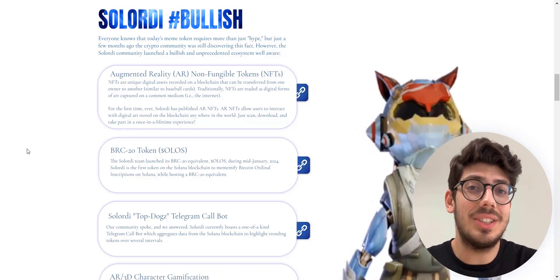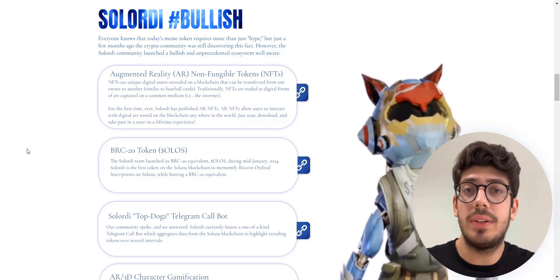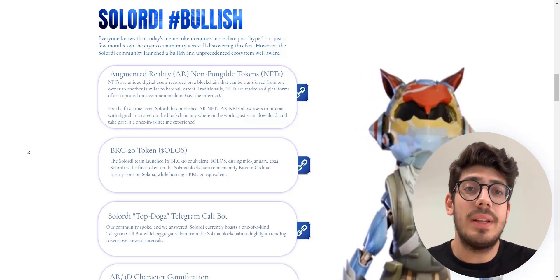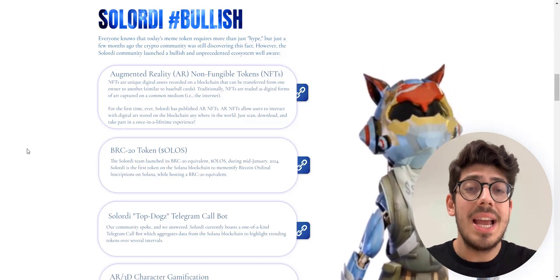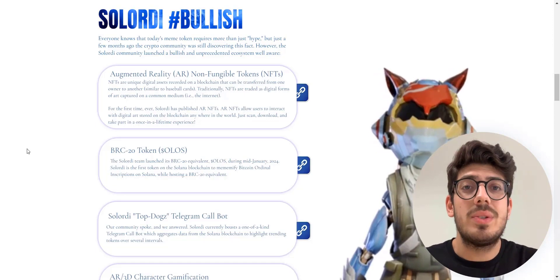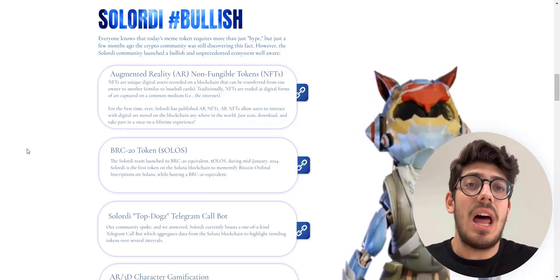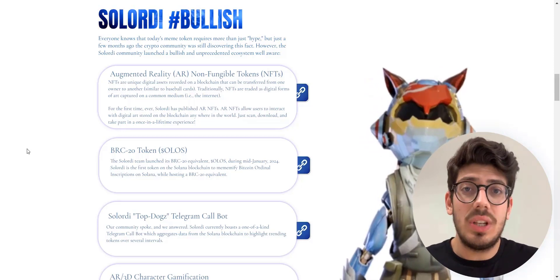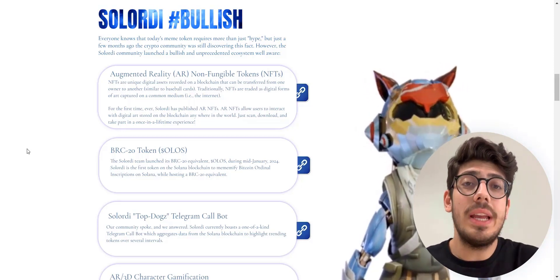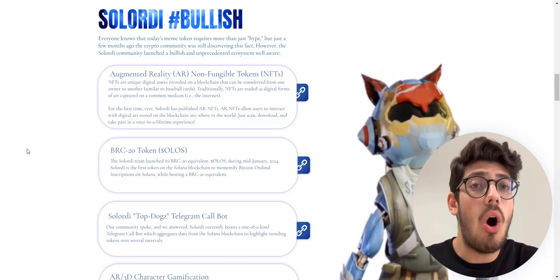AR NFTs are augmented reality non-fungible tokens. As you know, NFTs are unique digital assets recorded on a blockchain that can be transferred from one owner to another. Traditionally, NFTs are treated as digital forms of art captured on the internet, but for the first time ever Solordi has published AR NFTs, which allow users to interact with digital art stored on the blockchain anywhere in the world.